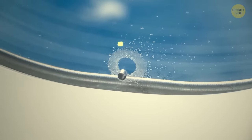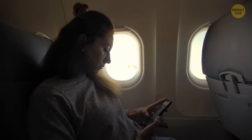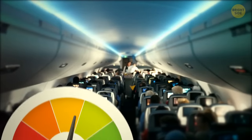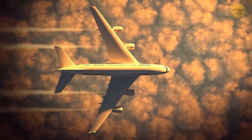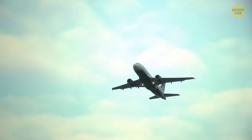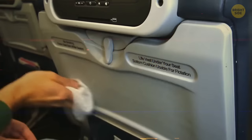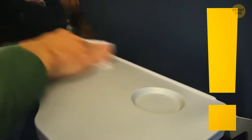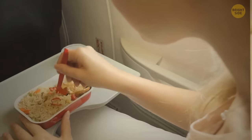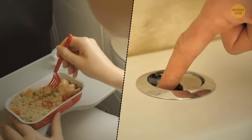Those tiny holes at the bottom of airplane windows have an extremely important function of regulating the air pressure inside the cabin — in other words, they help planes fly high up in the sky. By the way, tray tables on an airplane are the germiest places inside the entire cabin — studies showed trays had eight times the amount of germs of the toilet flush button.